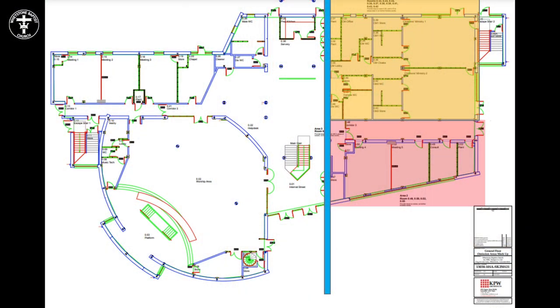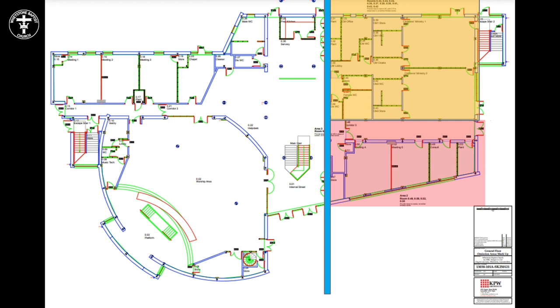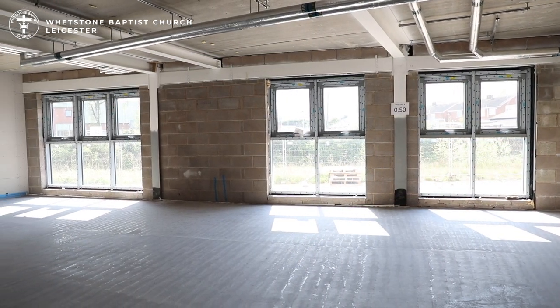As we walk back into the internal street there will be male and female toilets and a lift providing access to the first floor. On the right-hand side front section will be a series of meeting rooms, which will be blocked off in the short term as they are not part of the next phase.